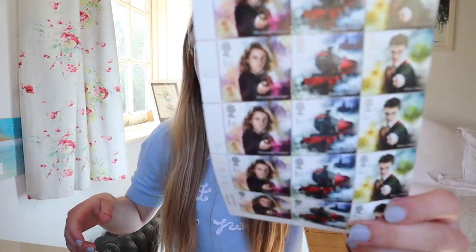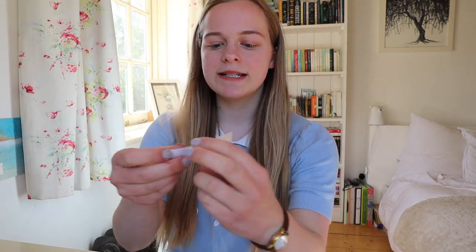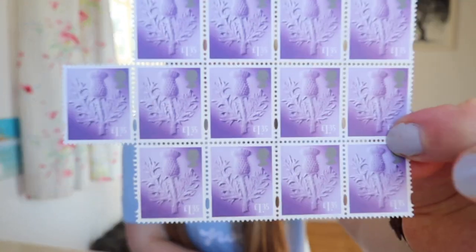These are the collector stamps I've got — I don't collect them, I just think they're nicer to send to people. I've got the Harry Potter ones, the Romantic Poets, and for my international letters I've got these ones which are a Scottish Hawthorn, I think. Thank you so much for watching. Remember that every single day at 6pm the Study2 Project posts a new video teaching you something new, so you can continue to learn and be excited about education during lockdown.